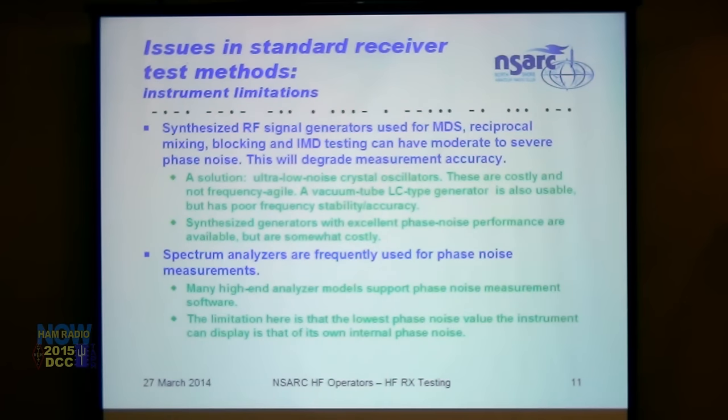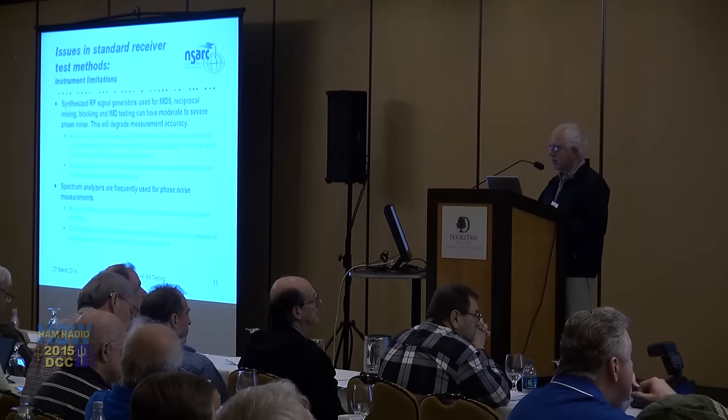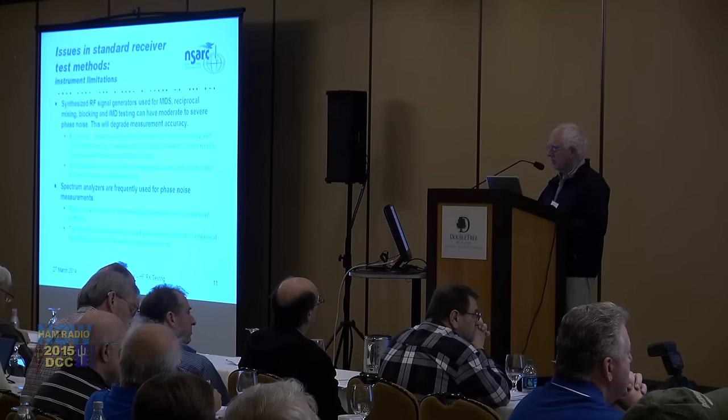Spectrum analyzers can be used for phase noise measurements. Many high-end analyzer models such as the HP 8560E series support phase noise measurement software, but the limitation is the instrument's own phase noise sets a floor. Quadrature-based phase noise measuring systems are available — if you can find a surplus HP 3048 and have the space, they're not too expensive. Adam uses his HP 8563 spectrum analyzer and warns that it has its own phase noise limitation.